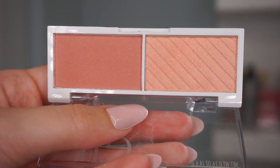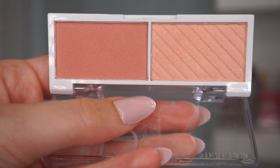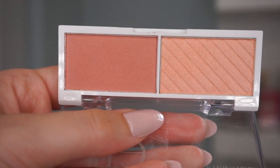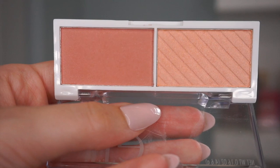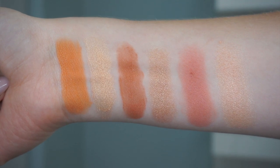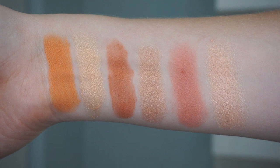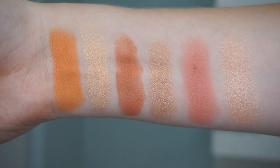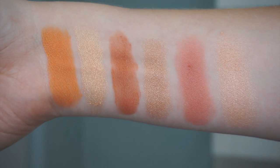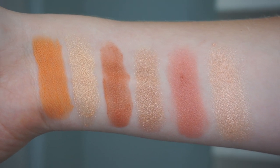Lastly we have the Watermelon duo. The blush looks like it might have some sheen or shimmer to it — the other two blushes were matte. The highlight shade looks a little more pink. I think this blush is going to be my favorite of the bunch. Swatched on the far right, the highlight is a little more orange and pink. That blush looks absolutely gorgeous — the blushes definitely stand out to me more than the highlights.